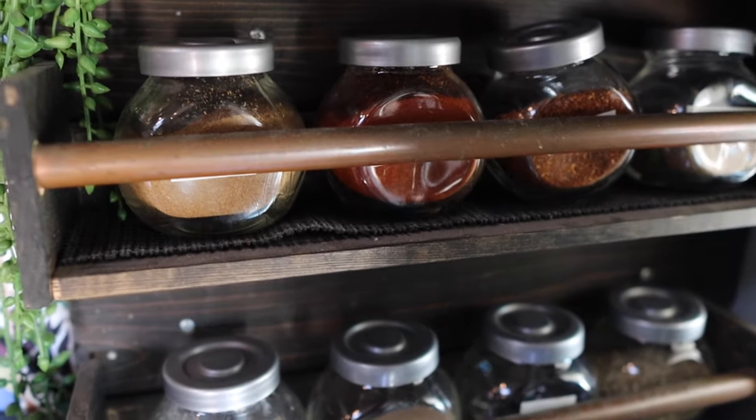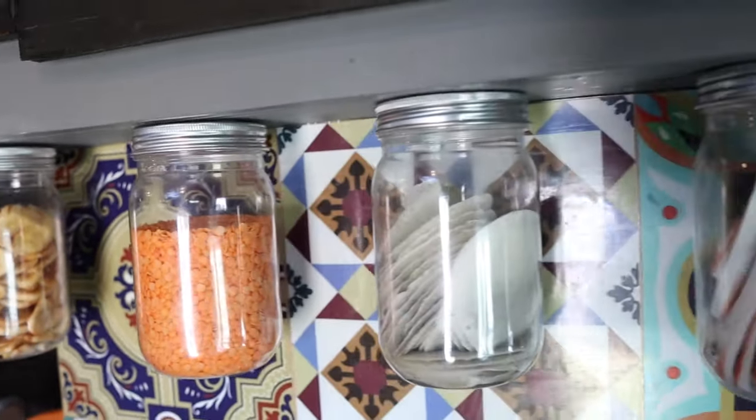Our pantry before had all of our spices underneath that seat, which was annoying if either of us was sitting there and needed to get spices. About a year in we added this spice rack, which Nick made from scratch, and we absolutely love it. If you like to cook, make space for your food storage and really make it feel like a kitchen in a regular home — because after adding a few components like that, this van really started to feel like home.